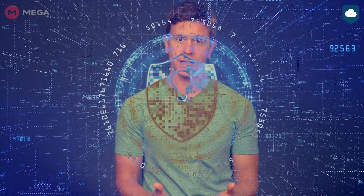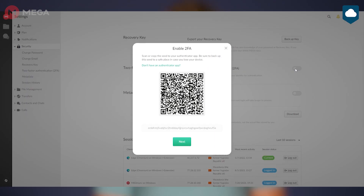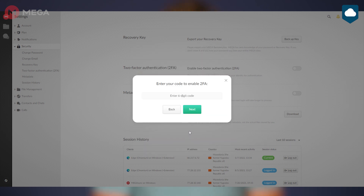Mega offers zero-knowledge encryption, meaning the user gets full control of who gets access to their files, making it harder for prying eyes to access them. Normally, a cloud storage service holds the encryption key that protects your files. With zero-knowledge encryption, you're the one holding the keys, giving you complete protection. When you consider the number of cloud storage providers available, relatively few services offer this feature. Besides zero-knowledge, Mega also has two-factor authentication, so even if someone steals your login info, they won't be able to get into your account.